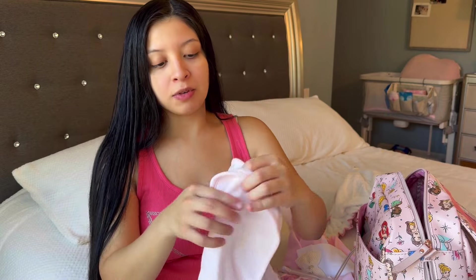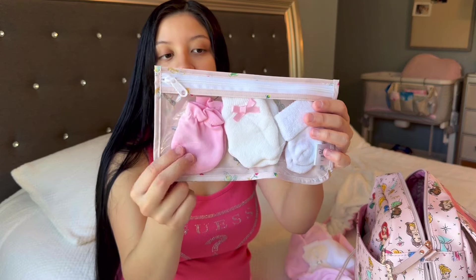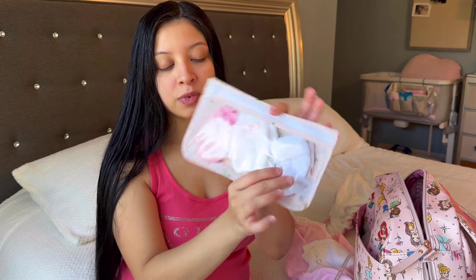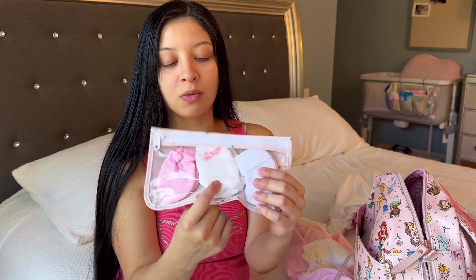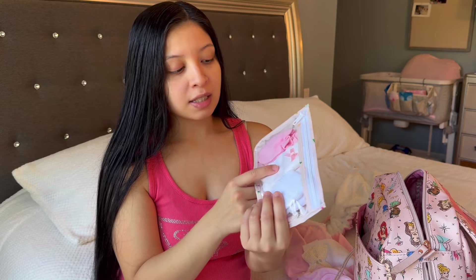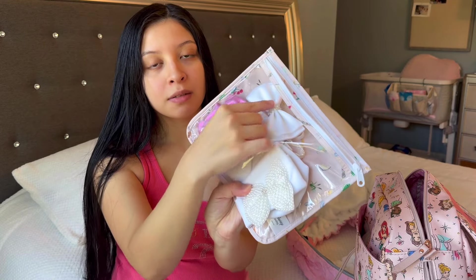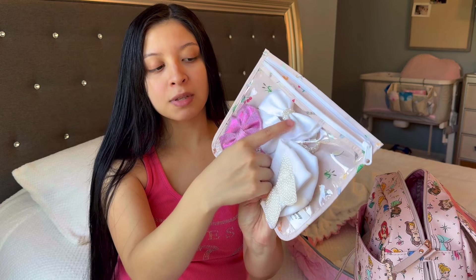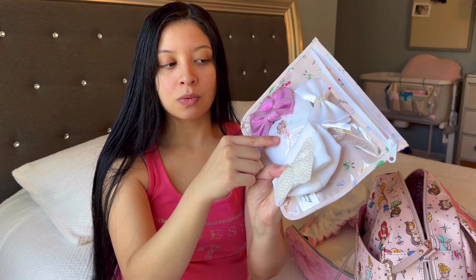Next thing I packed for baby girl are some burp cloths — I'm taking two in case one gets dirty. I will also be taking some mittens and socks: two pairs of mittens and one pair of socks. All of her sleepers will be covering her feet so she doesn't really need many socks. I'm also taking two onesies — one for the hospital and one to take home — along with her hats and two bows. One bow I got on Etsy and the other one on Amazon.